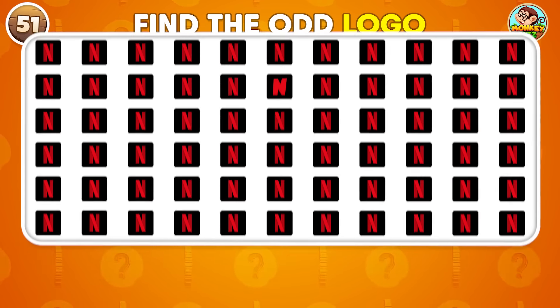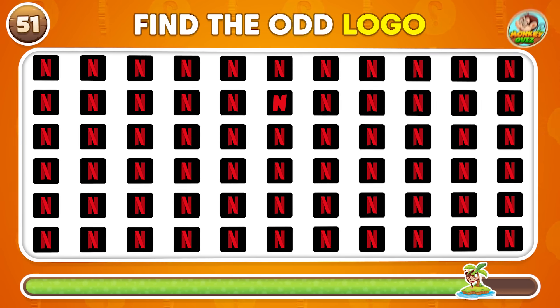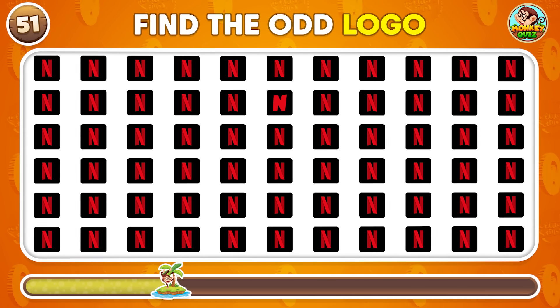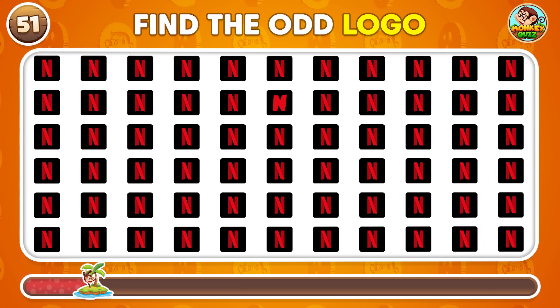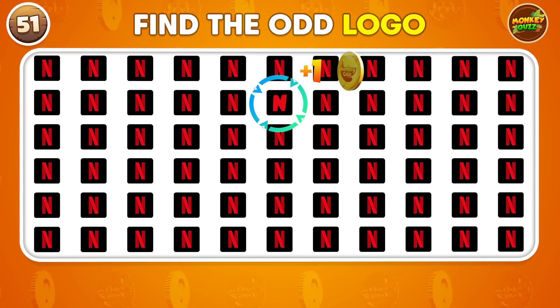Can you pick the logo that's not like the others? It's this one!